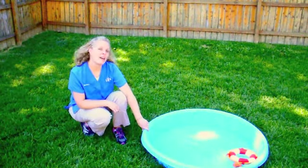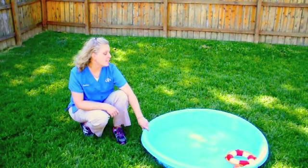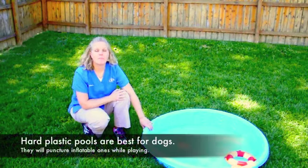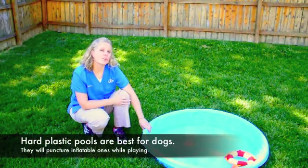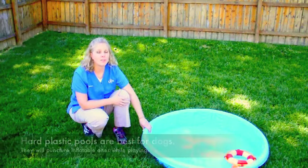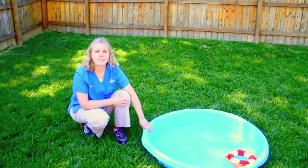For those of us who do not have above or in-ground pools, another great option that's cheap and easy to take care of are kiddie pools. There are several different kinds you can get. Make sure you get the hard plastic ones if you're going to use it with your dog — the inflatable ones can tear pretty easily with their nails. They usually get pretty rambunctious when it comes to pools, so expect to get wet.